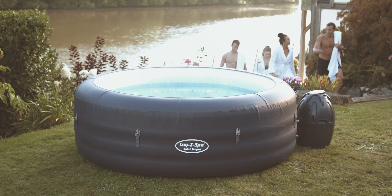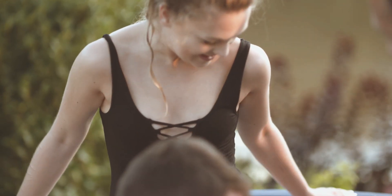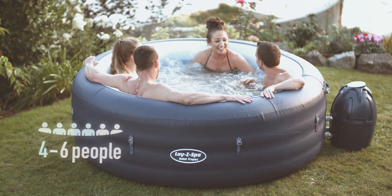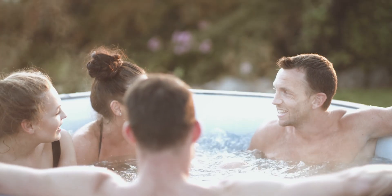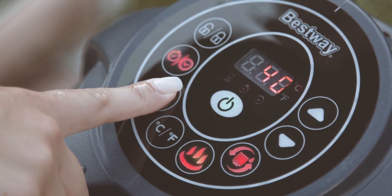Introducing the Lazy Spa Saint Tropez Airjet. Relax and unwind in your very own Lazy Spa. Designed for four to six people, you can experience the same rejuvenating massage as a fixed hot tub for a fraction of the price. Activate the 80 all-surrounding airjets and float away on a cloud of bubbles.